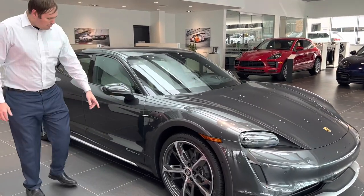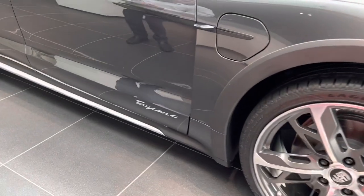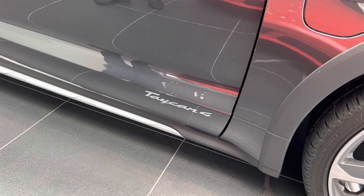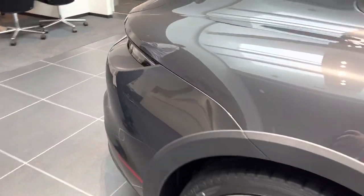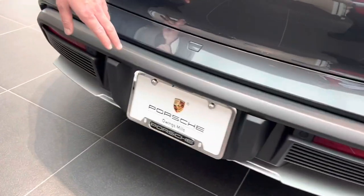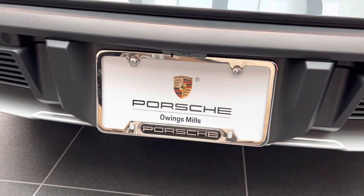I want to first show you the model designation in silver here on the lower side of the vehicle — that's available in a multitude of colors: black, red, coarse silver. On the back of the car, we have a great selection of Porsche tag frames that you can match to your specific model in black and silver with a multitude of designs.